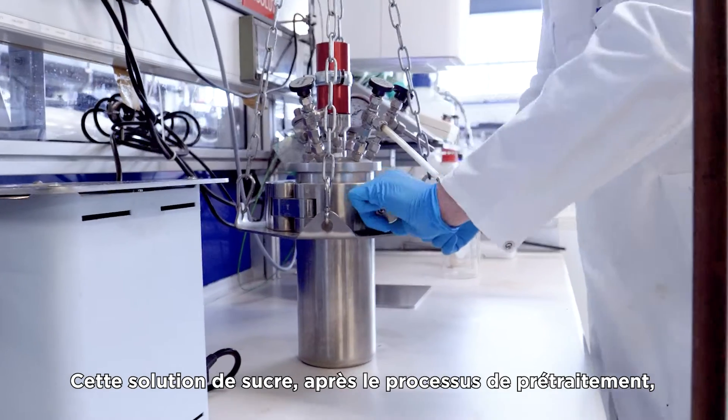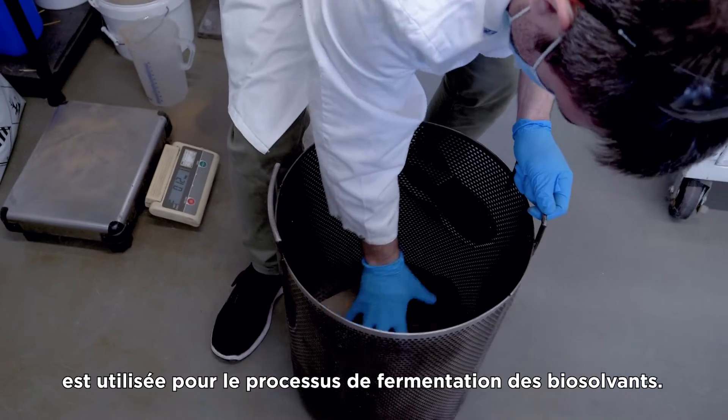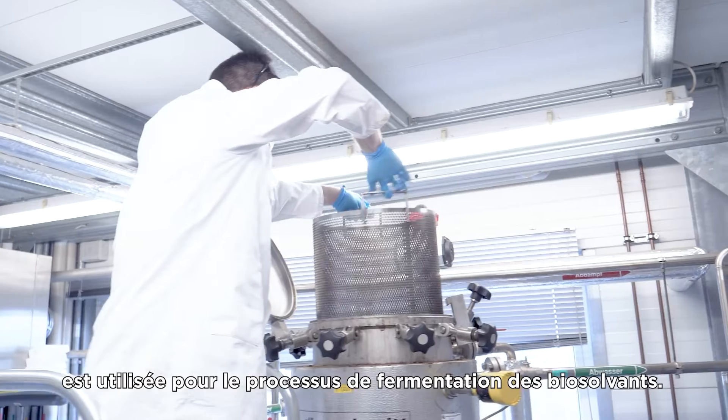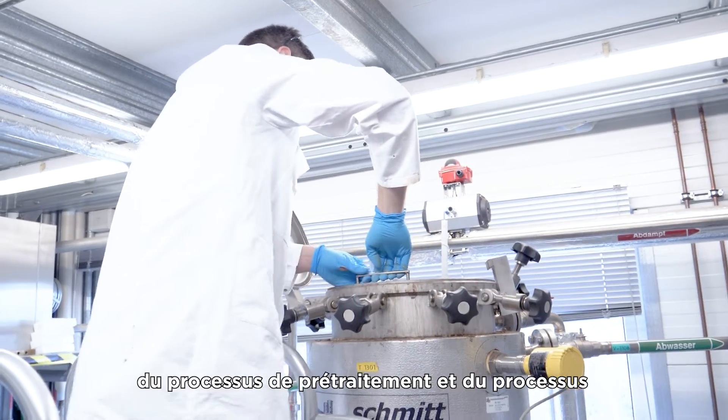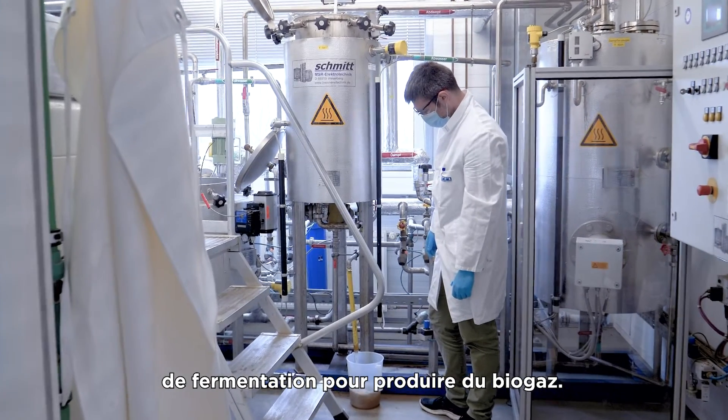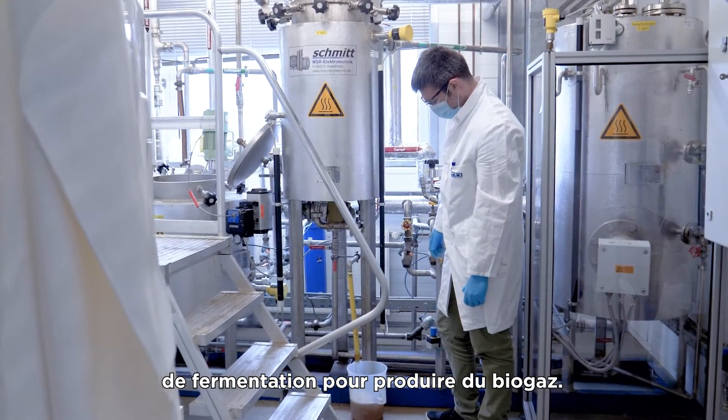This sugar solution after the pretreatment process we use for the fermentation process of the biosolvents. At the end we take all the remaining solids from the pretreatment process and the fermentation process to produce biogas.